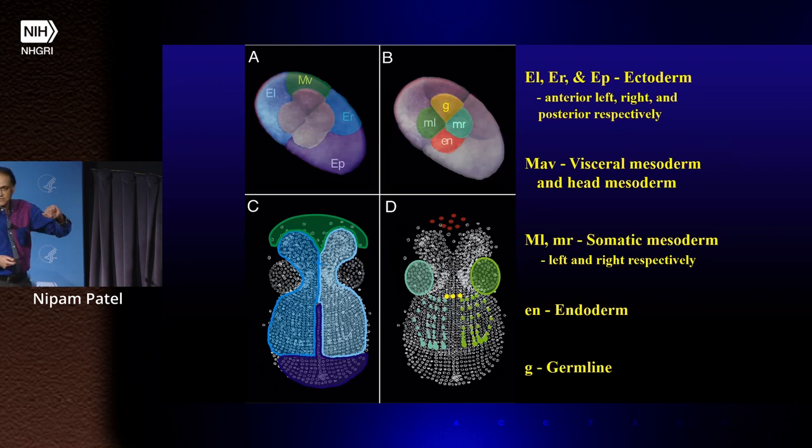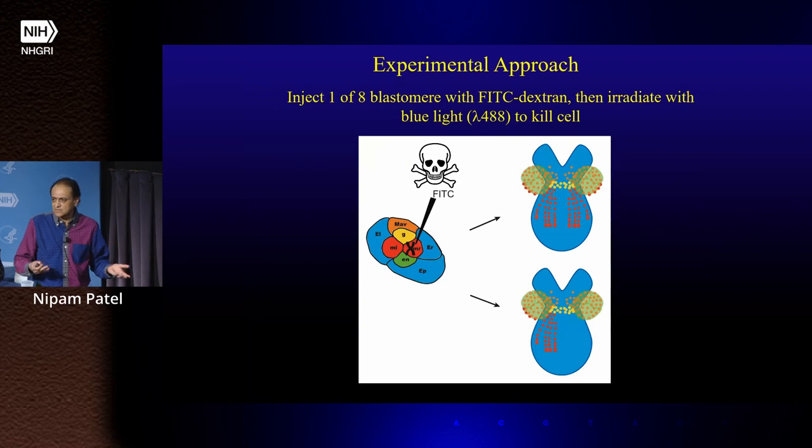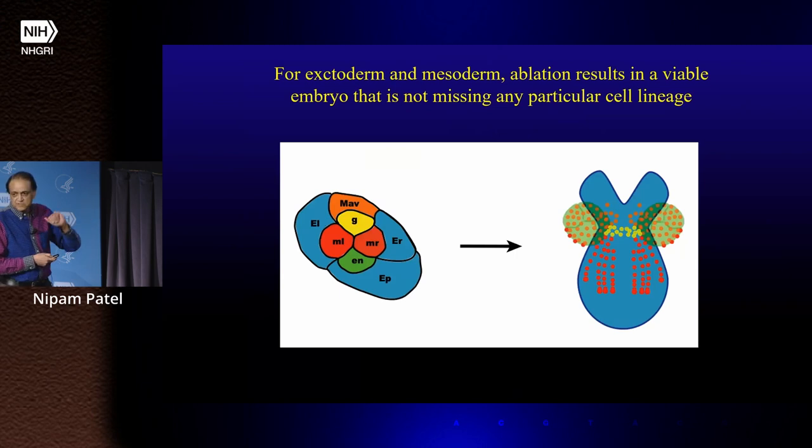There were three cells that gave rise to different parts of the ectoderm, three cells that gave rise to different parts of the mesoderm, an endoderm precursor, and so on. We set out to ask how committed the cells were to those fates, doing the typical ablation experiments. What we discovered was that for the ectoderm and mesoderm, if you killed one of these cells before gastrulation, the embryo would pause right after gastrulation, figure out what was missing, undergo a replacement response, and replace those lineages. You would always end up with a normal embryo, at least with the ectoderm and mesoderm.